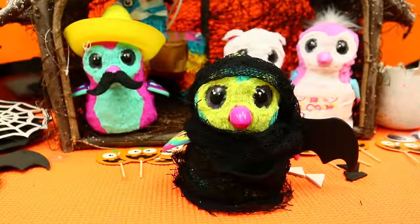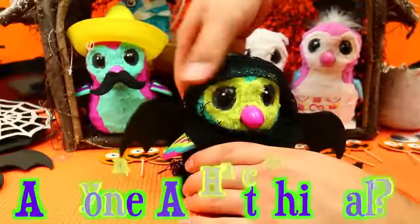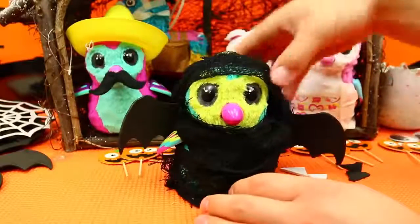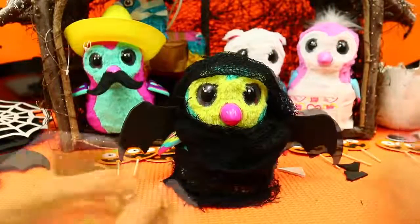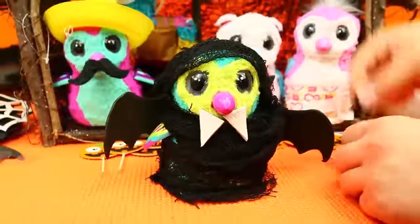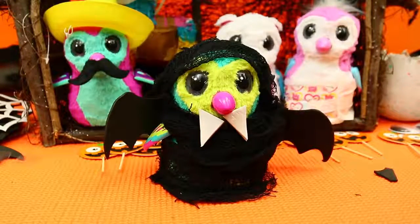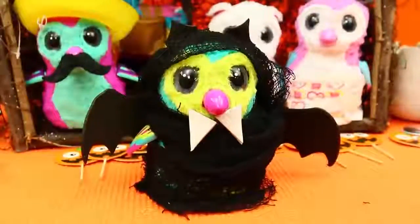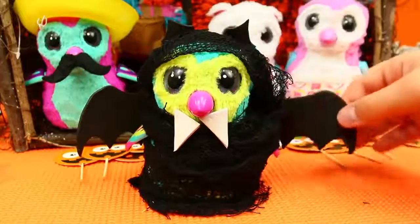This is what you can do to your Hatchimals — dress them up for Halloween, take them trick-or-treating maybe! Let us know in the comments if anyone's dressing up a Hatchimal. That would be the cutest thing. And then we got little fangs — that looks really good. I cut out some little ears too. Okay, that is perfect, the cutest thing ever. This is my favorite one so far!